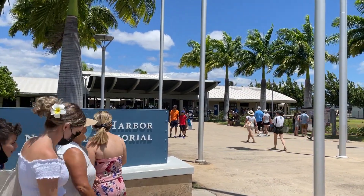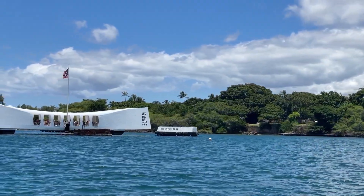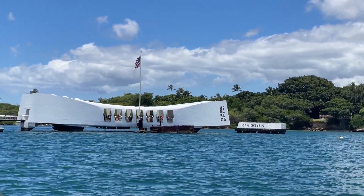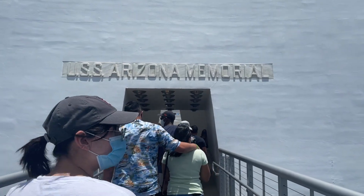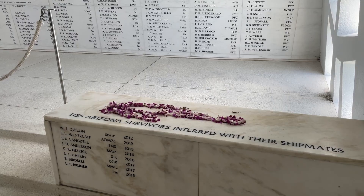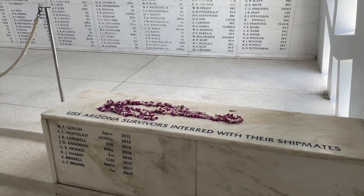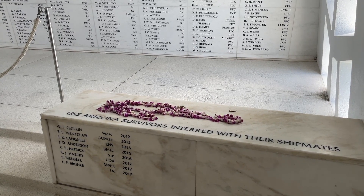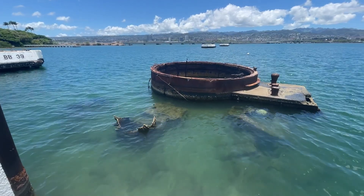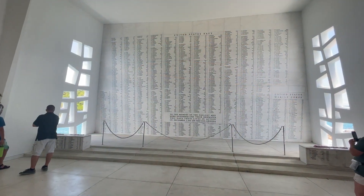Hawaii's number one visitor attraction, the Pearl Harbor Memorial, is free for all visitors, but tourists will need to reserve a time slot. The memorial marks and commemorates the resting place of over 1,000 sailors and marines killed during the attack on Pearl Harbor on December 7, 1941. Accessible only by boat and visited by 2 million people annually, it is a solemn and sobering experience.